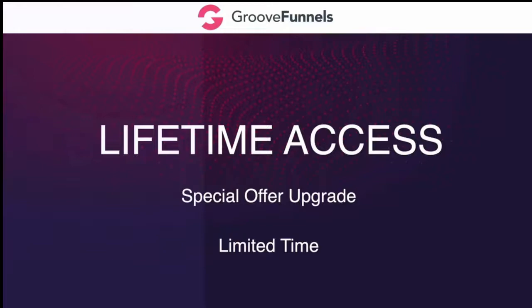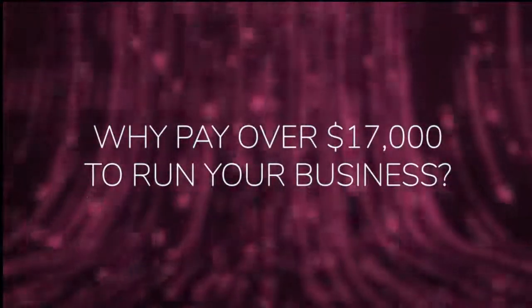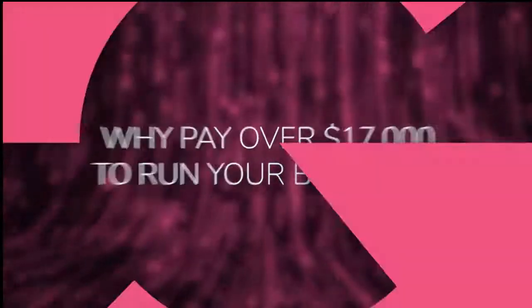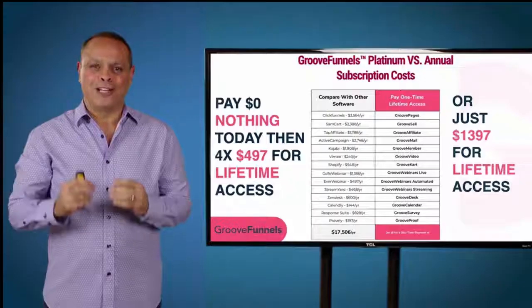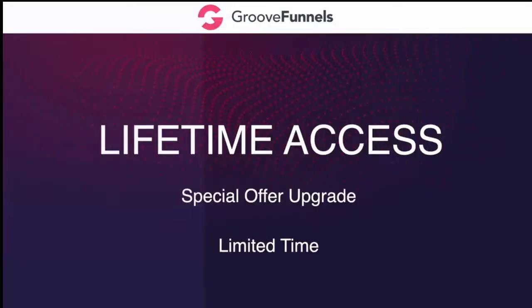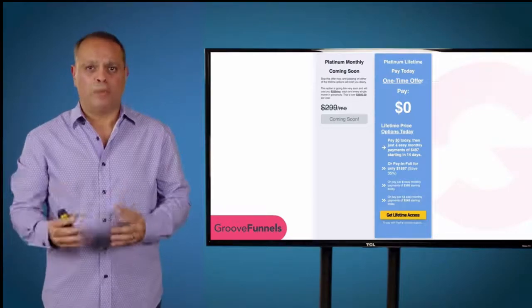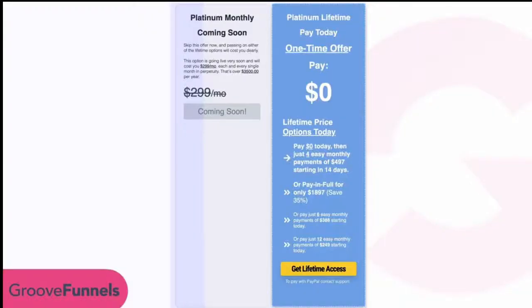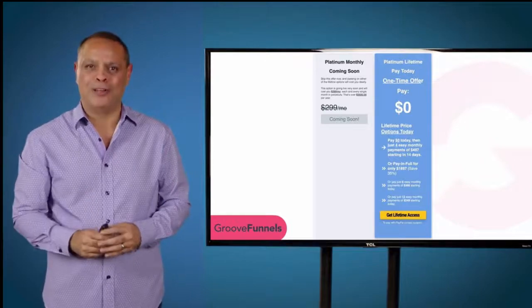Remember, this is a limited time offer and it's running out very quickly. Why pay over $17,000 a year to run your business and duct-tape it all together when you can have an all-in-one platform for one price today, with lifetime access to GrooveFunnels and never have to make another payment ever again? When this offer is over, others will pay dearly — so please click the upgrade button today, take a look at this page before the promotion ends, and we'll see you on the inside.